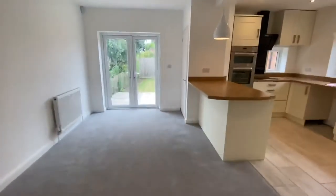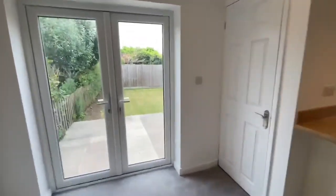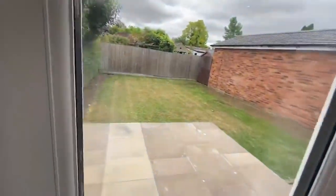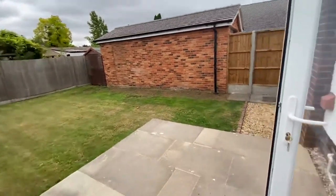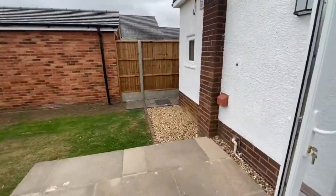Then you've got access out into the garden through these French doors. It's a nice little private garden out here, nice and manageable, and you can see you've got access around to the bedroom just there.